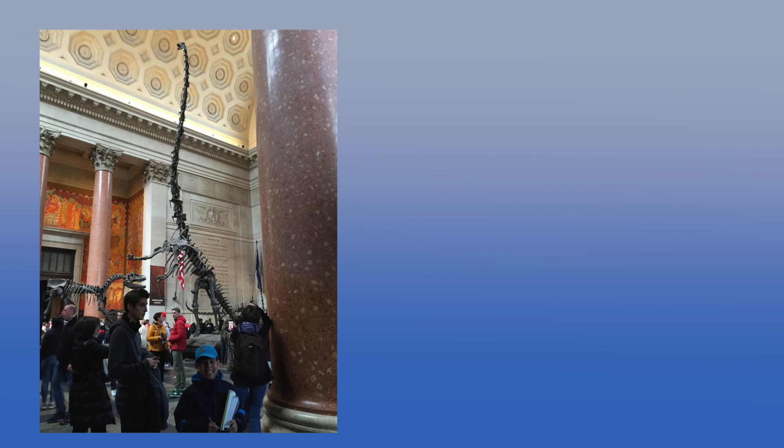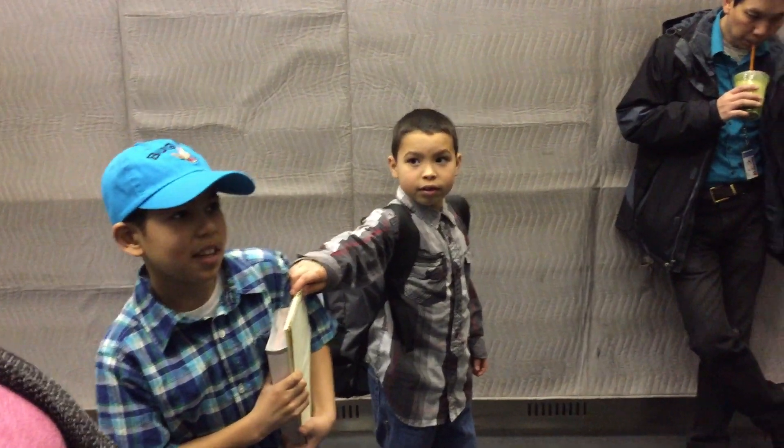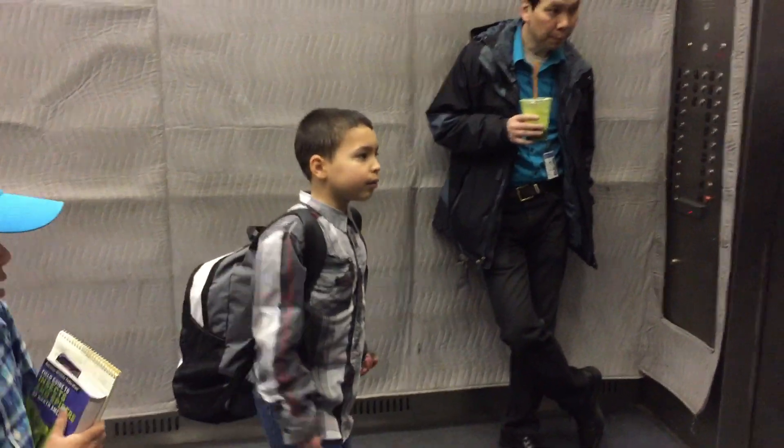I can't think of anything that would be bigger than it besides a blue whale. So wouldn't it have been like the second largest animal in the world if the dinosaurs were going to go extinct? It's among them, yes. The blue whale, I think, is the very largest. So we're going to go up this way.